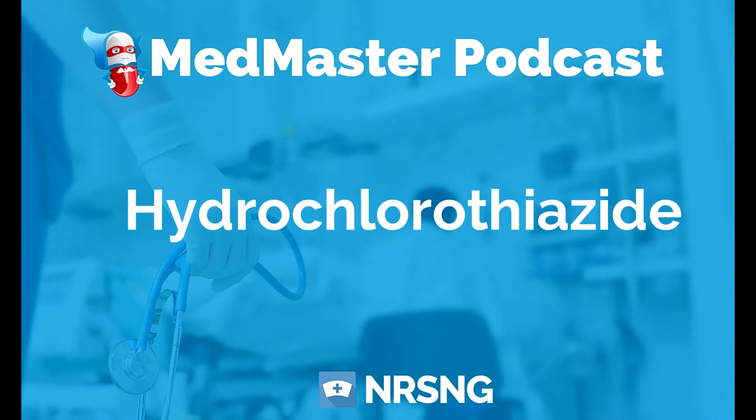The way that it works, it actually increases sodium and water excretion and produces arterial dilation. So because of this, it's very commonly given for hypertension and CHF. Its pharmacologic class is thiazide diuretic, and its therapeutic class is antihypertensive and diuretic.